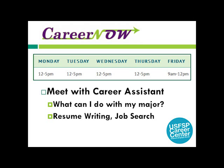CareerNow is our walk-in service — no appointment is necessary. You will immediately meet with a career assistant who will answer your questions and provide assistance with resume writing, job search, or career research. Hours vary Monday through Friday, so check our website for updates on hours during breaks and summer semester.